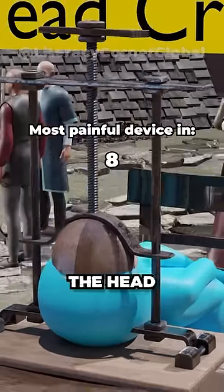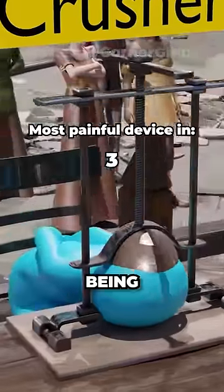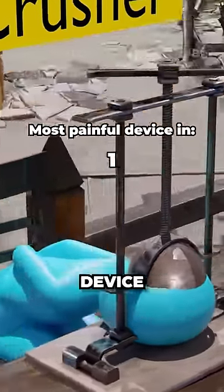The punisher operating the head crusher would usually stop it once they were happy with the interrogation, instead of this being used as an execution device.